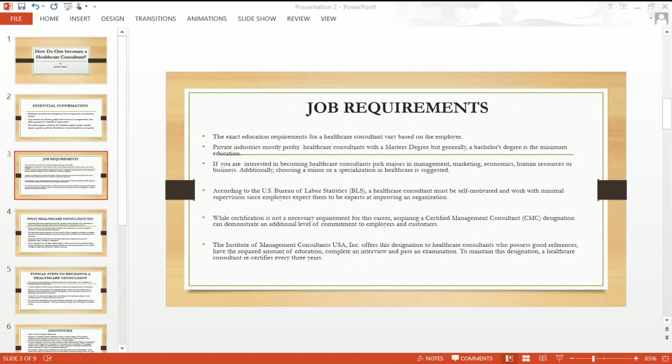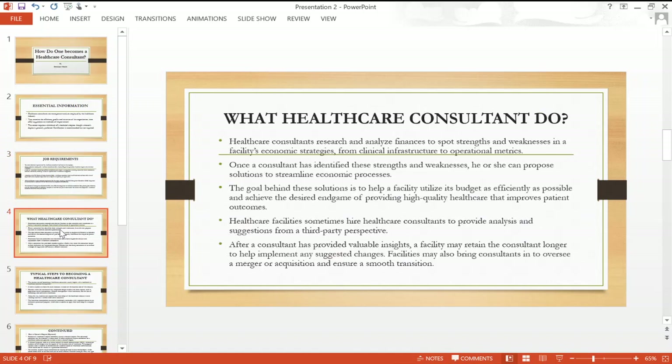Every three years you have to recertify yourself, just like many other programs. Many of them offer continuous education, which is also a great thing to look at.